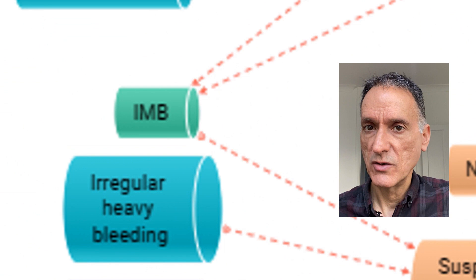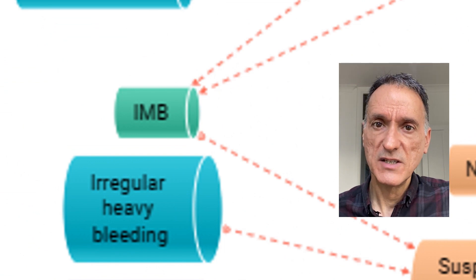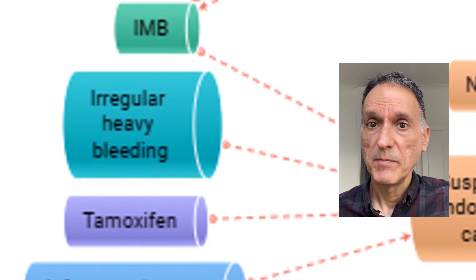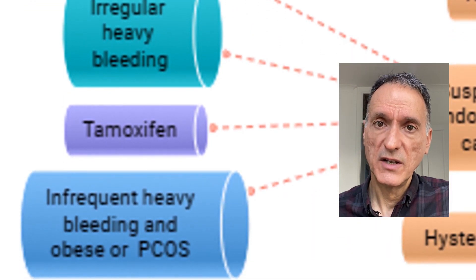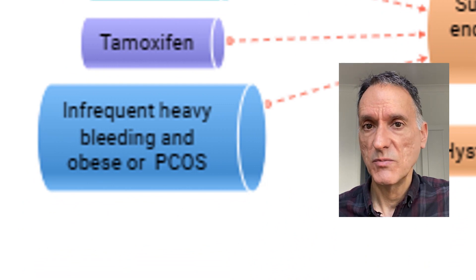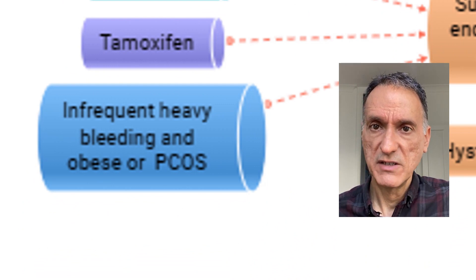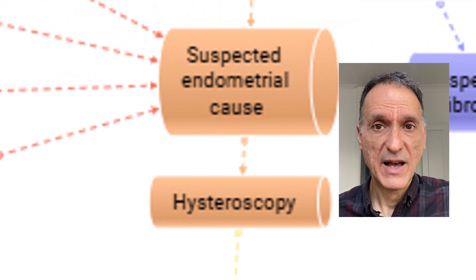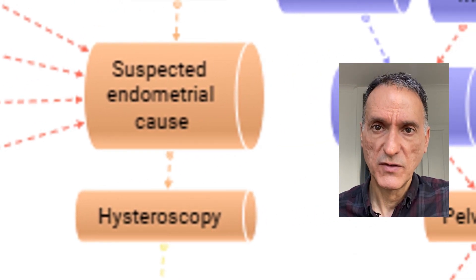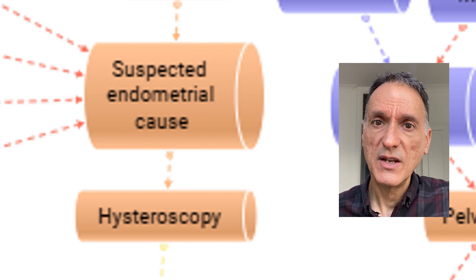From the history, we will also be suspecting endometrial causes if there is persistent intermenstrual bleeding, irregular heavy bleeding, the patient is on tamoxifen, or if there is infrequent heavy bleeding and the patient is obese or has polycystic ovarian syndrome. And if we suspect an endometrial cause, or submucosal fibroids or polyps, then we will refer the patient for a hysteroscopy.